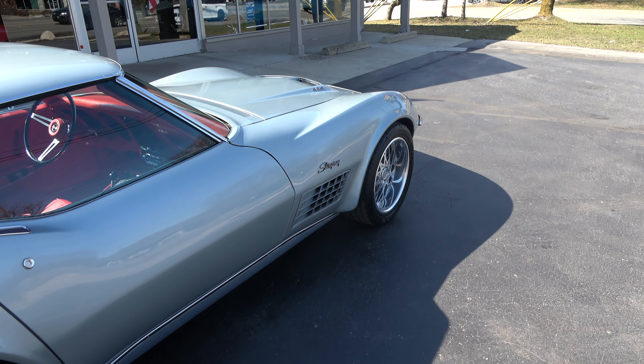Matching numbers 454 LS5 car. 400 turbo-hydramatic transmission, power four-wheel disc brakes. Pretty much bone stock underneath the hood — stock air cleaner, valve covers, stock intake and exhaust manifolds. I love that hood on these cars.